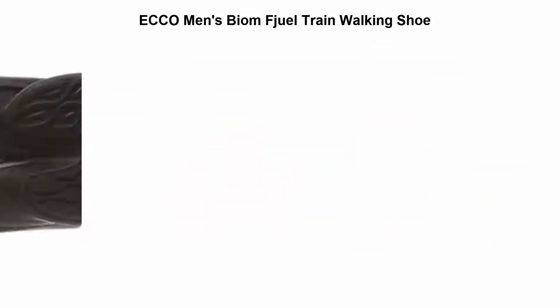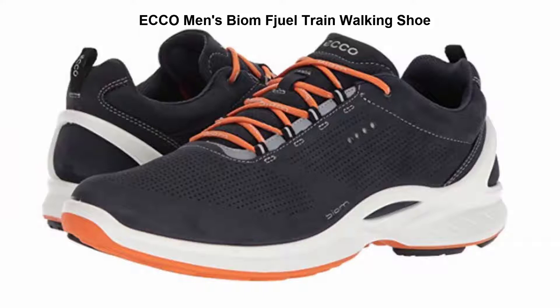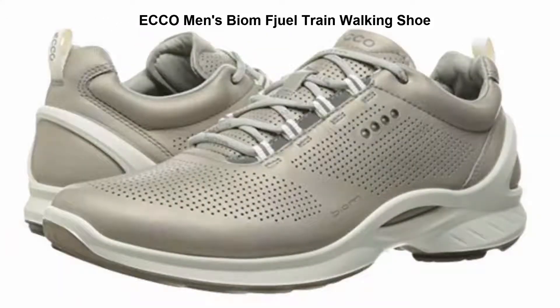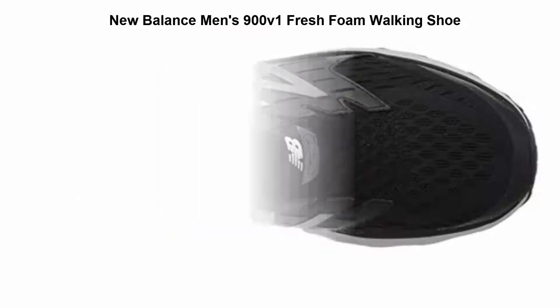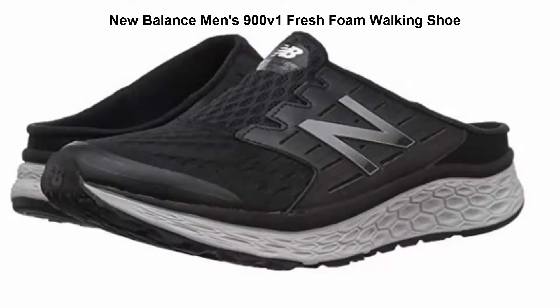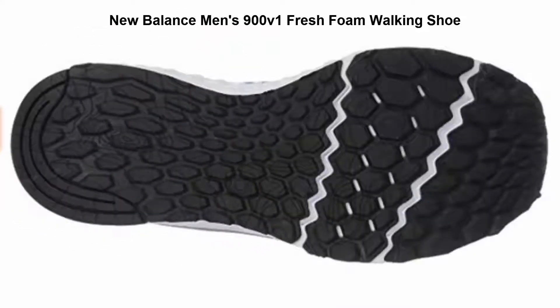The Ecco shoe is comfortable, durable, and offers good support. Top 3: New Balance Men's 900 V1 Fresh Foam Walking Shoe — 100% leather, rubber sole, low-top from arch, with leather and mesh upper.